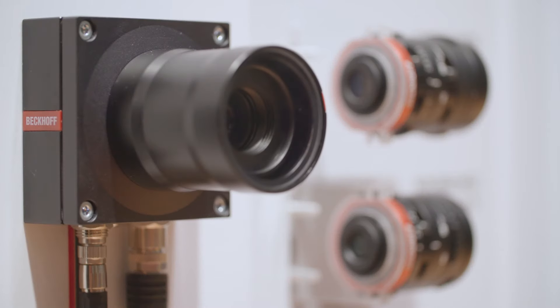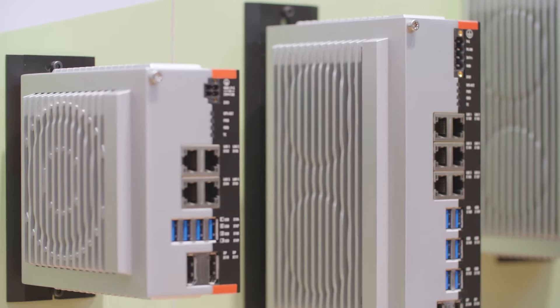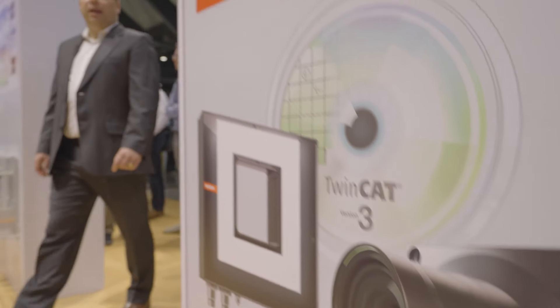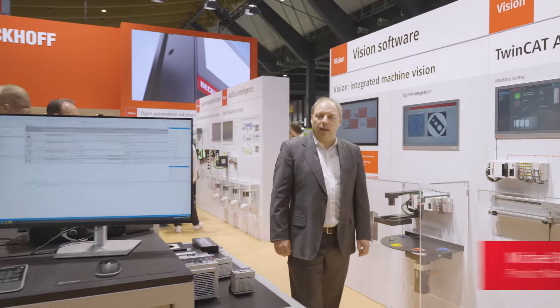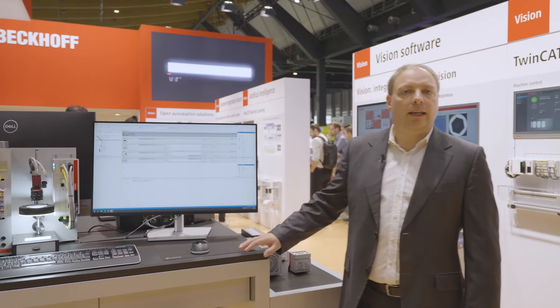This includes various cameras, lenses, illumination units, IPC hardware, and our automation software TwinCAT. On this exhibit we show how we've integrated artificial intelligence and image processing into TwinCAT. We show different applications here on the firewalls and at the working desk.